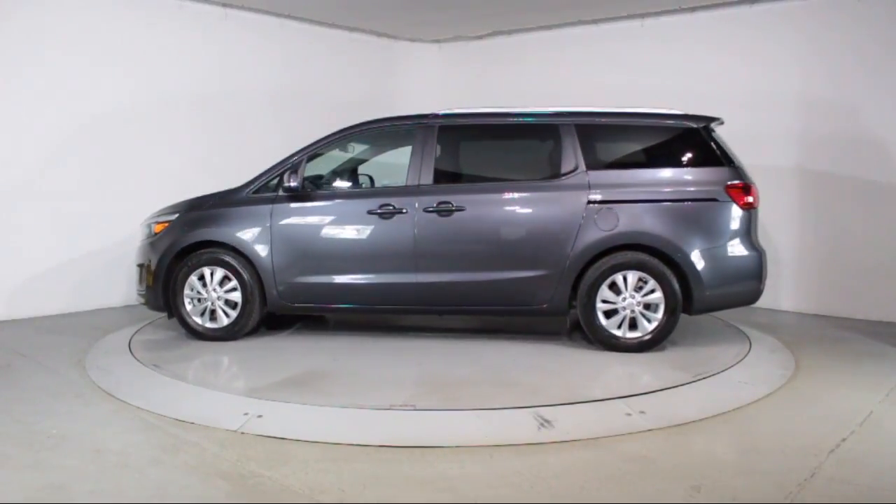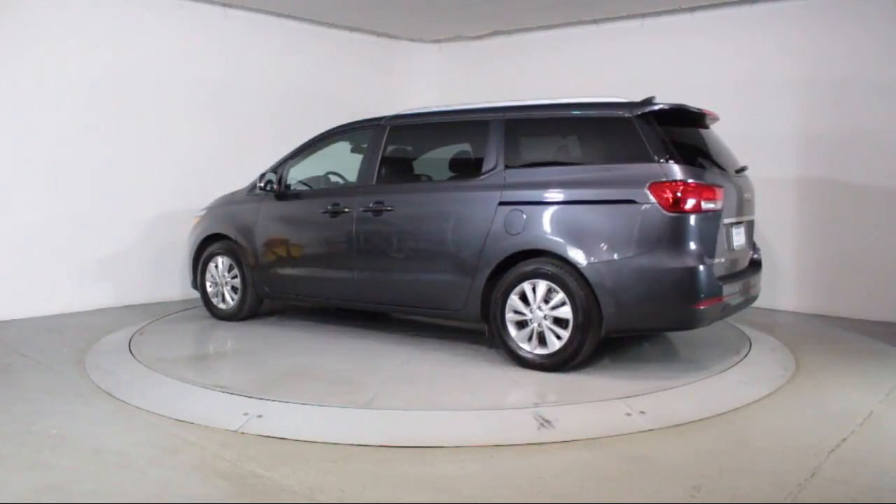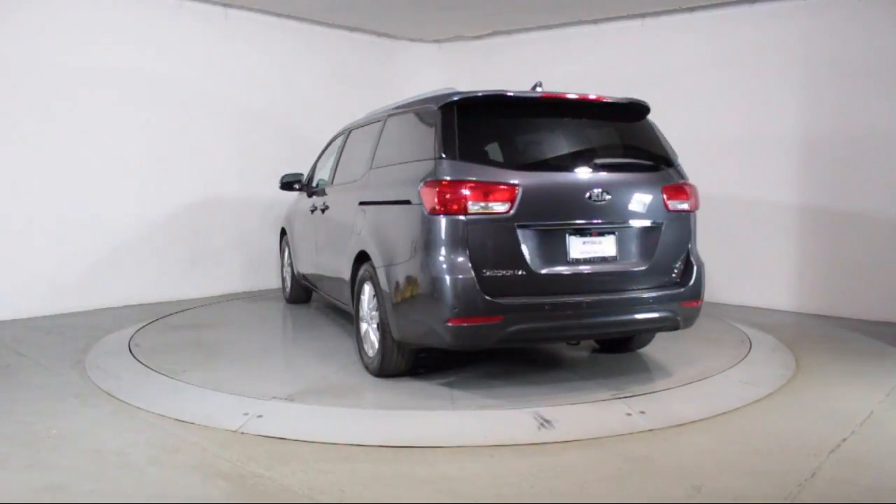It also features air conditioning, traction control, CD player, power windows, side airbags, and anti-lock braking, and has less than 55,000 miles on the odometer.